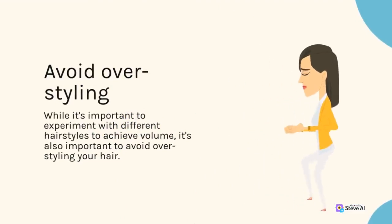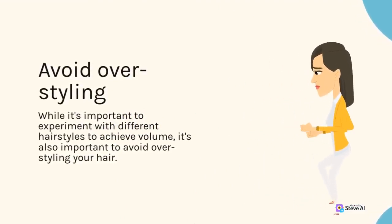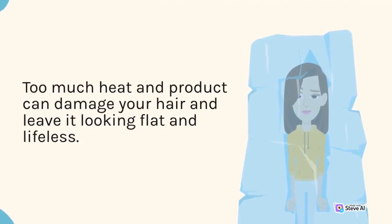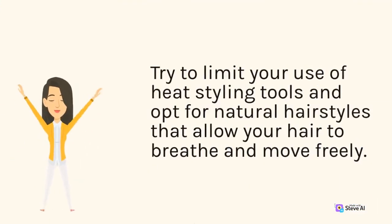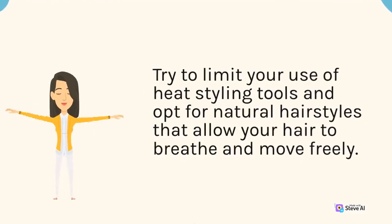Avoid over-styling. While it's important to experiment with different hairstyles to achieve volume, it's also important to avoid over-styling your hair. Too much heat and product can damage your hair and leave it looking flat and lifeless. Try to limit your use of heat styling tools and opt for natural hairstyles that allow your hair to breathe and move freely.